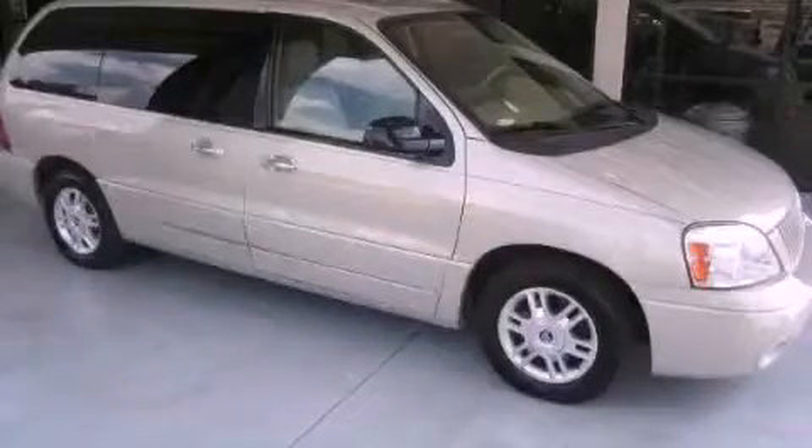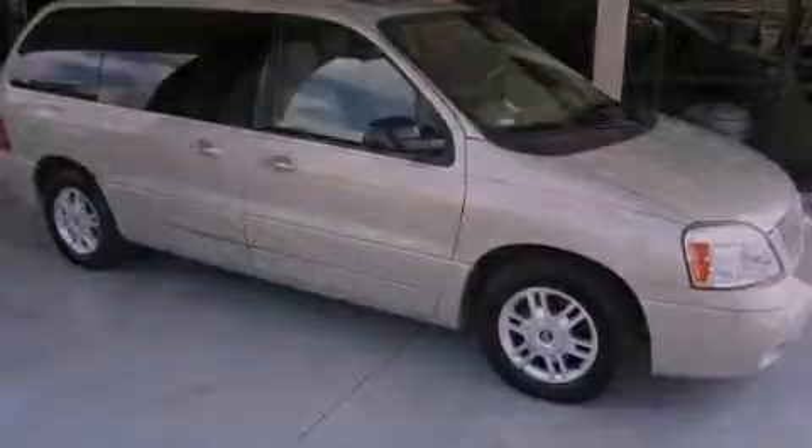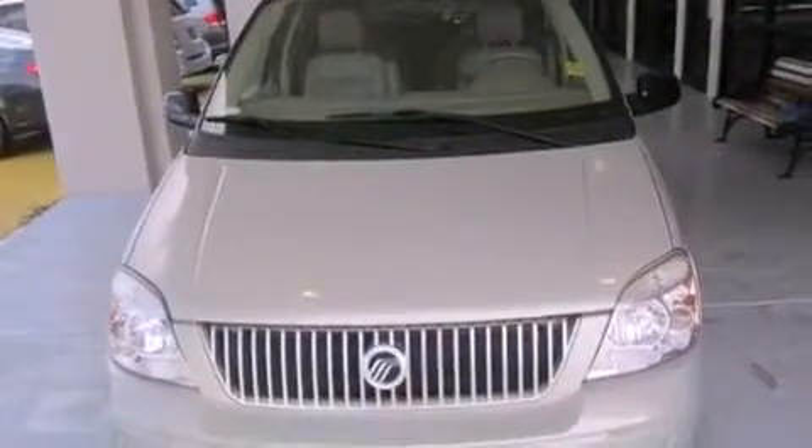This is a 2004 Mercury Monterey — room for the entire family. It has a 4.2-liter six-cylinder engine and a four-speed automatic transmission.